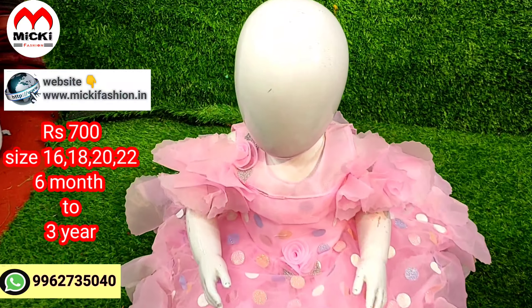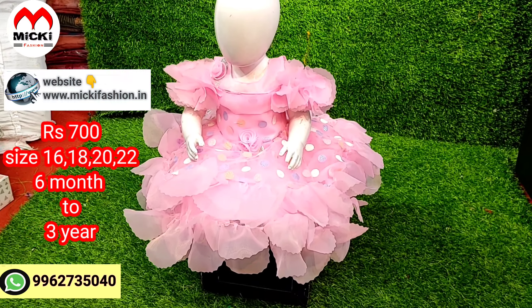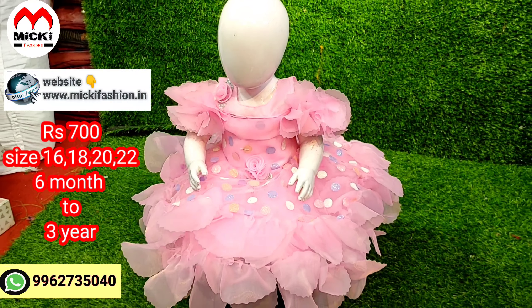We have a direct website link available in the description. We have WhatsApp shopping available. Come see our full collection show.